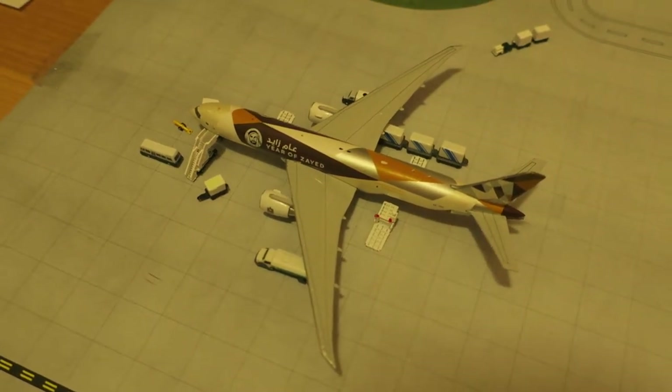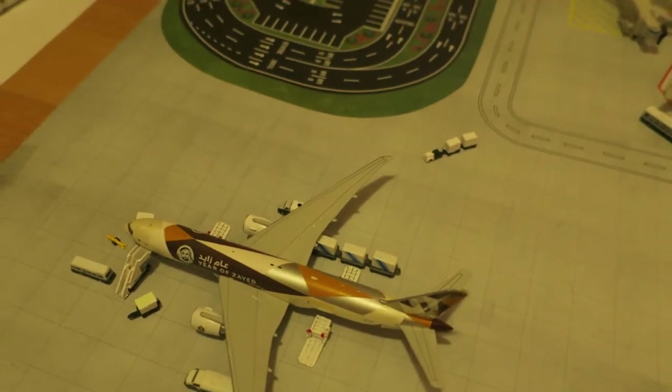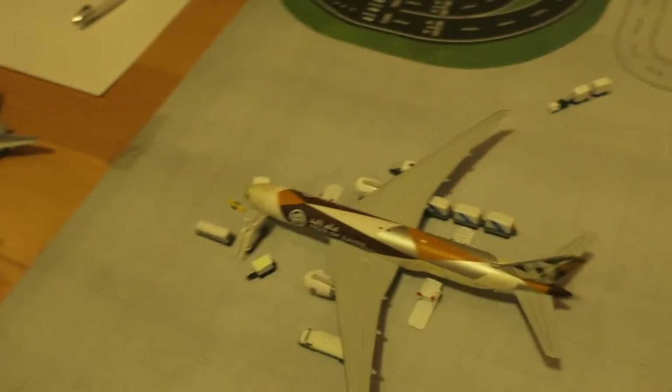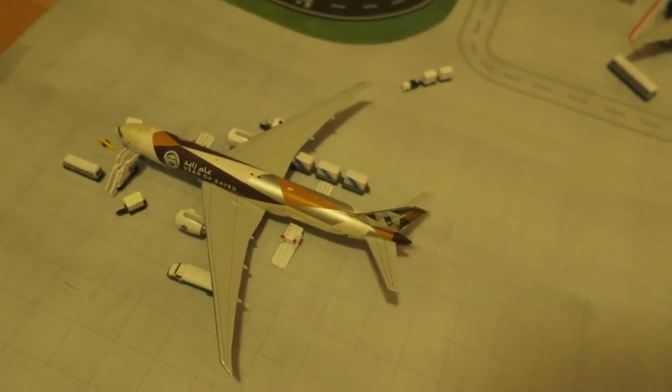Hi guys, welcome to the small town's international airport update. This airport update is gonna be a bit light, but I'm gonna try to make those updates as fast and as soon as possible.